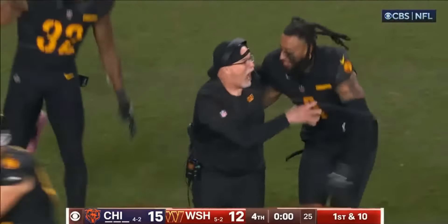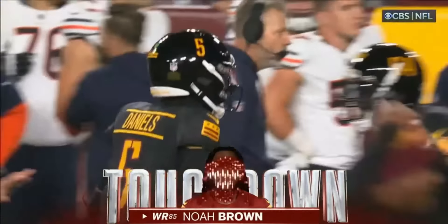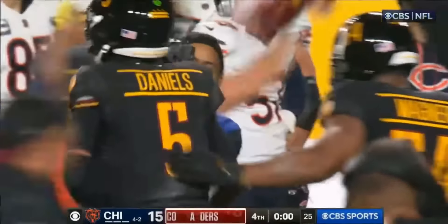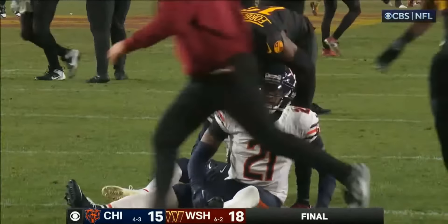It's Noah Brown! Oh, my goodness! This town is going crazy! It's a madhouse in Landover, Maryland! He did it!